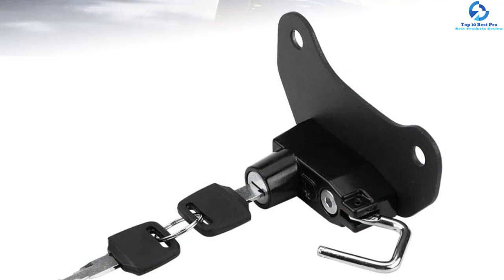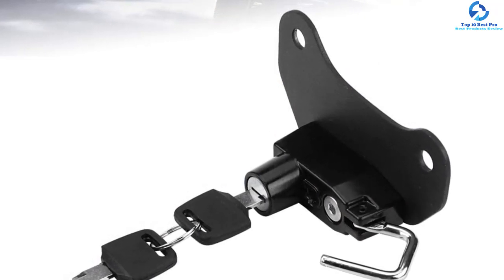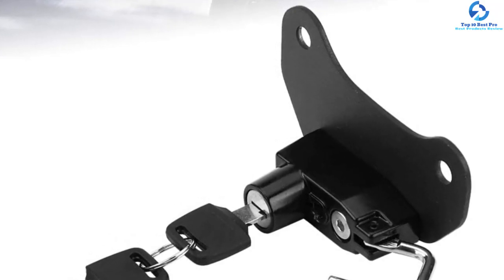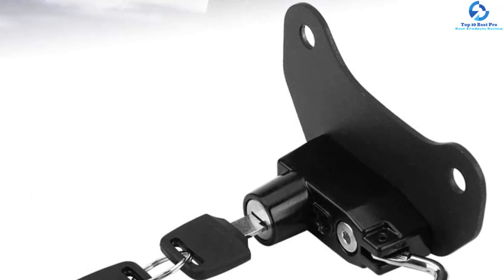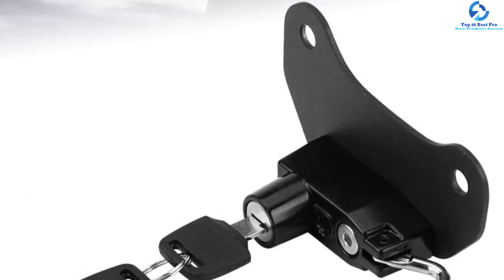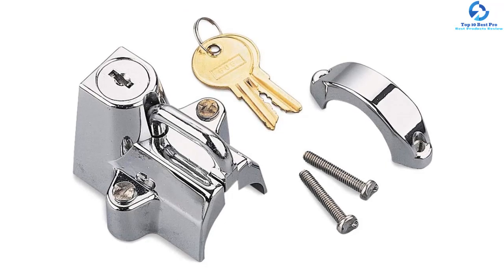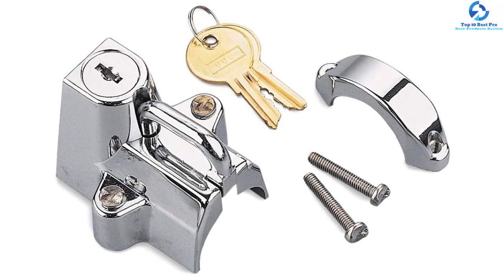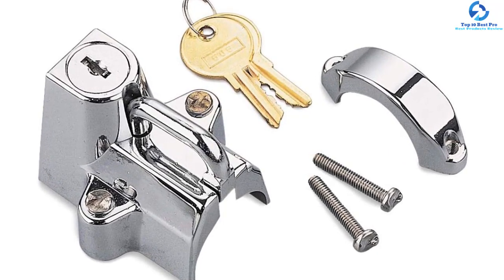It features a lightweight design with a weight capacity of eight ounces to ease portability. Additionally, the motorcycle helmet lock features a key locking mechanism for easy locking and unlocking. Moreover, it is compatible with 7/8 to 1-1/4 inch tubing and features a chrome-plated construction for a perfect fit. Furthermore, it features tamper-proof screws to make installation easier and faster. The motorcycle helmet lock also comes with two keys and a lock for maximum security.